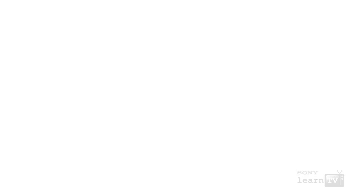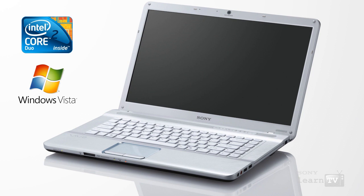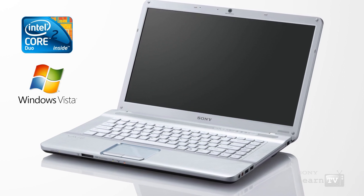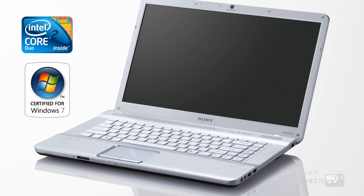The NW series VAIO also features a genuine Intel Core 2 Duo processor. This means excellent battery life and performance, despite the fact that the NW series VAIO represents value for money. Naturally, it's supplied with Windows Vista out of the box, but like all current VAIO notebooks, it's compatible with upgrading to Windows 7 when it's launched later this year.